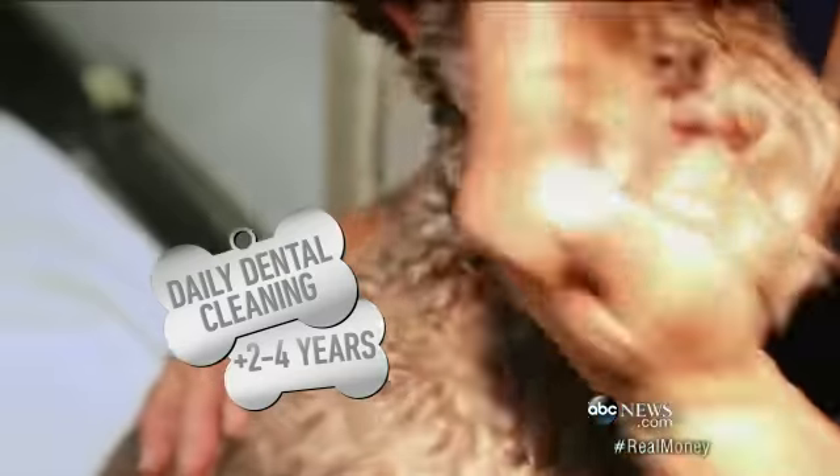And finally, tip number five: the cheapest and easiest way to add years to your dog's life is by brushing their teeth daily. If you don't, it can lead to significant kidney disease and significant heart failure. Adding it all up, the Seversons saved $1,630 this year.